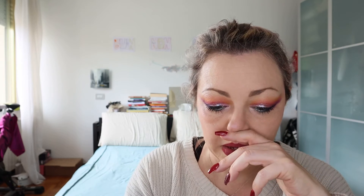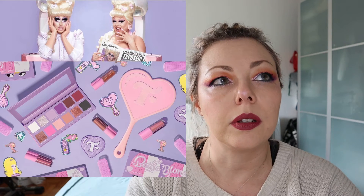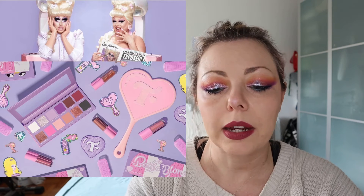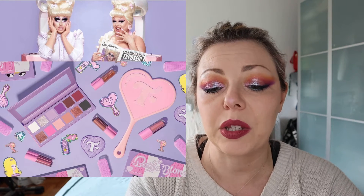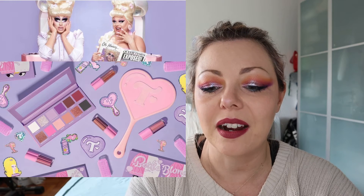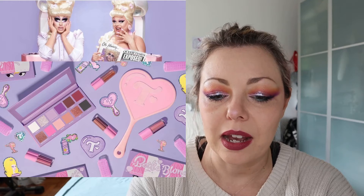This is the new Bottle Blonde collection from Trixie, available in a Netherlands shop. The palette is not so interesting to me because it's quite nude, but I'm so willing to try something from her because she is so cute as a person. Let's see.